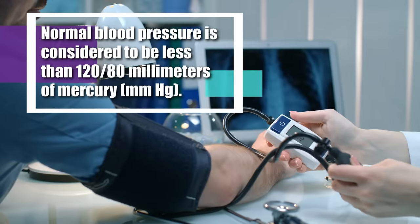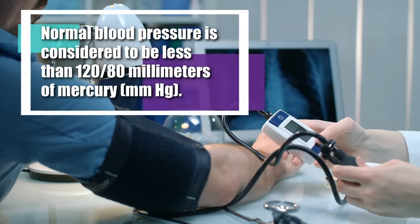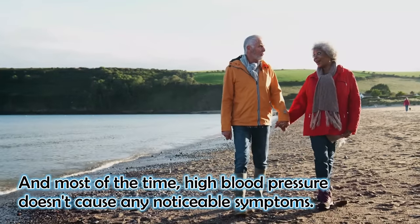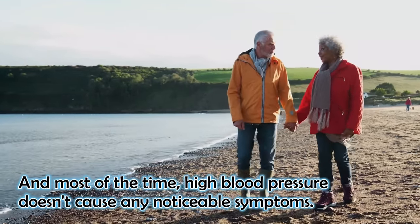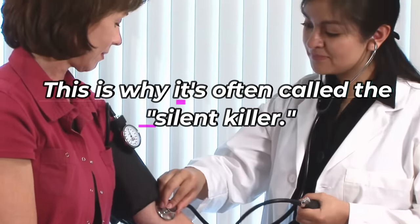Normal blood pressure is considered to be less than 120 over 80 millimeters of mercury. And most of the time, high blood pressure does not cause any noticeable symptoms. This is why it is often called the silent killer.